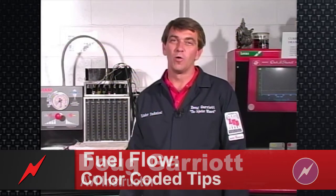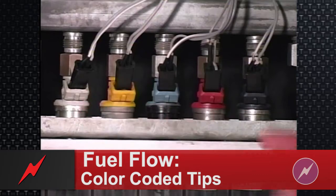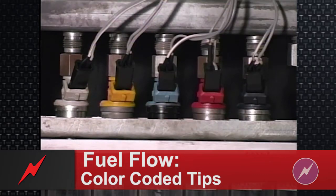Color-coded injectors. Injectors are rated by their flow, referred to in pounds per hour. Many times, what a manufacturer will do to help identify different flow ratings of injectors is color-code them. Here we have a rack with five different injectors in it. As you can see, each one of these injectors has a different color on the electrical connector up on top. This signifies a different flow rating.